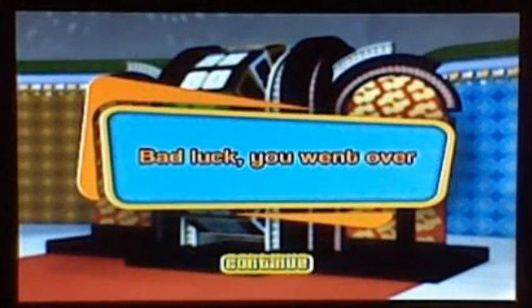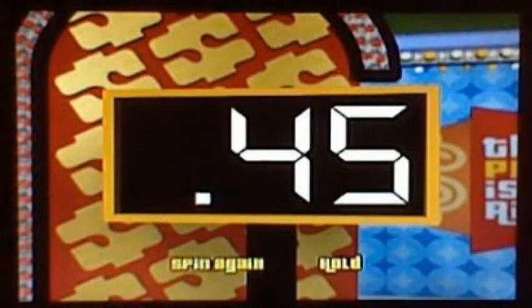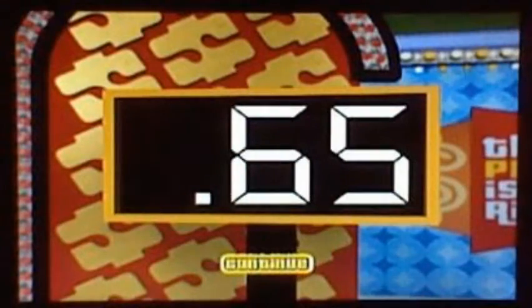Now it's Orange's turn to spin the wheel. Contestant number two, step right up. Orange spins 45. Looking for 55 or less, Orange. Orange spins again — 20. Total: 65. Stand next to the wheel, Orange.